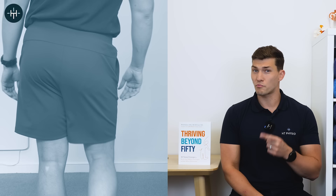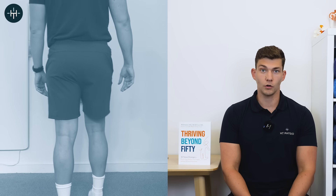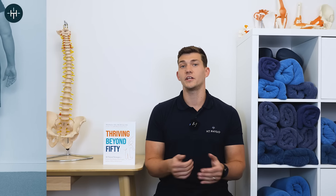If you've noticed that you walk something like this, it could be the sign of a pretty major problem that you're going to want to fix. In today's video, I'm going to explain to you why walking like this can happen and what to do to fix it.